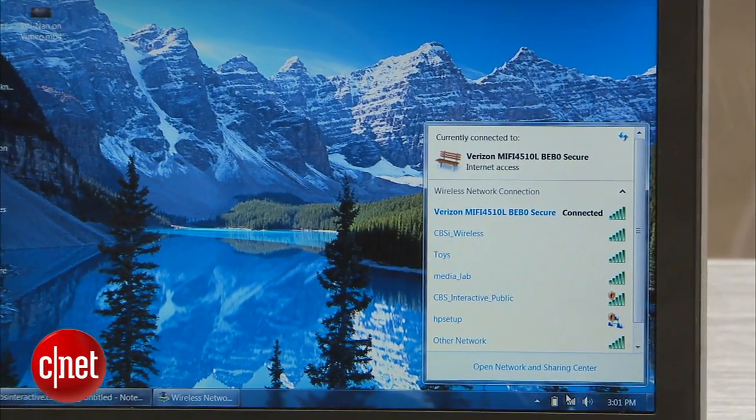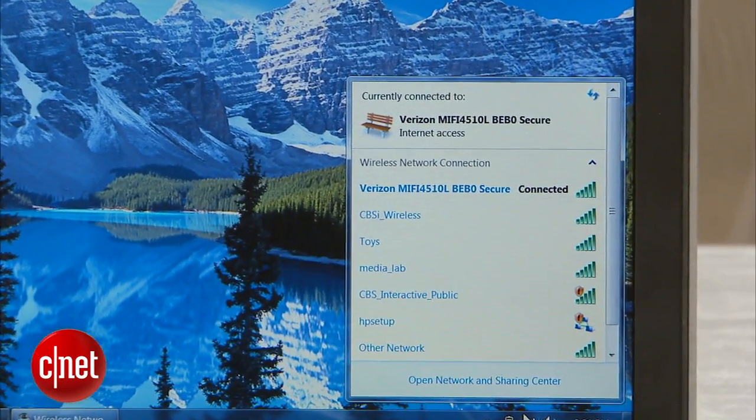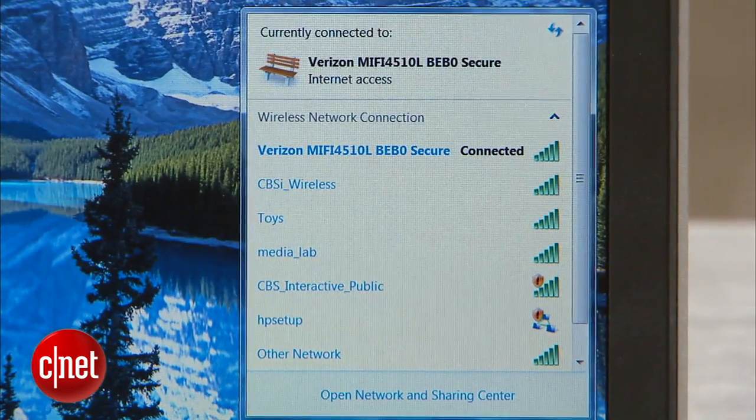Hey guys, I'm Sharon Vaknin for CNET, and hacking a Wi-Fi network is a lot easier than it sounds. All a hacker needs is a few minutes of their time, and you would never know someone was taking a free ride on your Wi-Fi. If your connection is consistently slow, you might guess that someone is stealing your internet, but today I'll show you how to find out for sure.